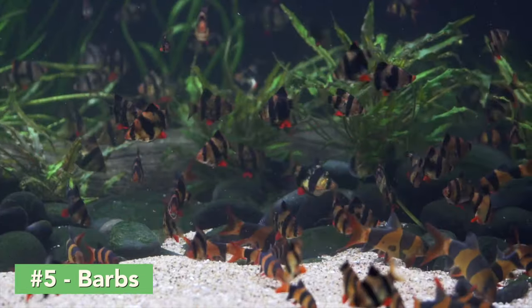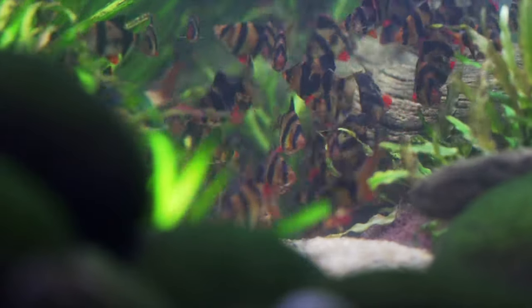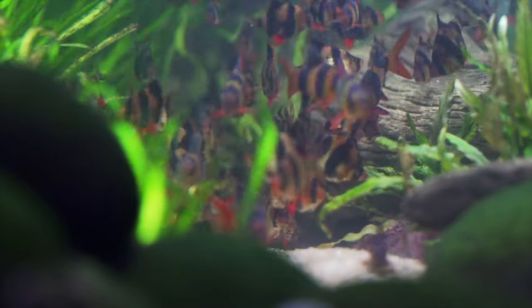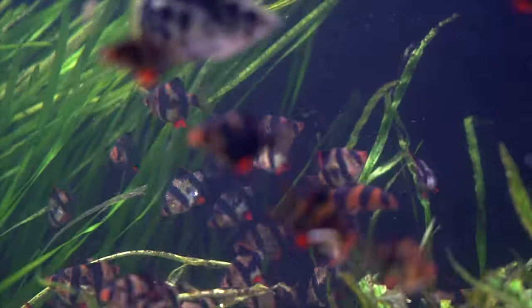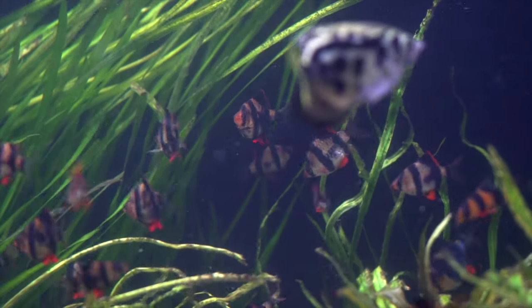That brings me to my number five fish: barbs, specifically tiger barbs. These fish can be a little bit more boisterous and nippy, so they may hold their ground against the turtle, and they also look great. I love the colors of tiger barbs with their bright orange and bold stripes — they're just a great looking fish. They can grow a little bit larger, so that might be a deterrent for a hungry turtle looking for an easy snack.